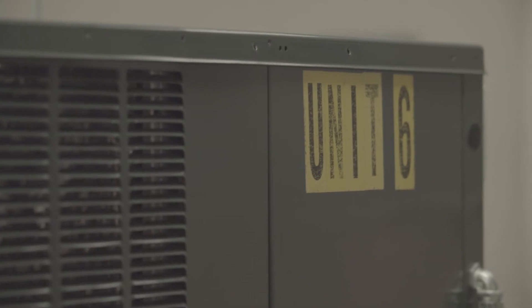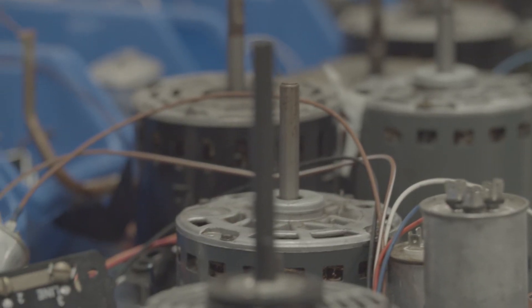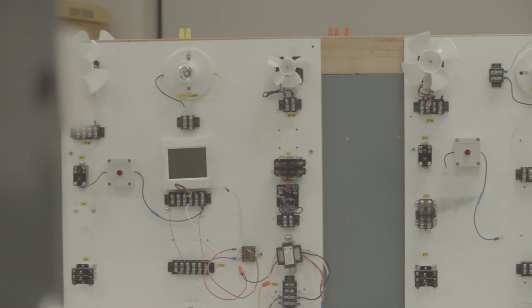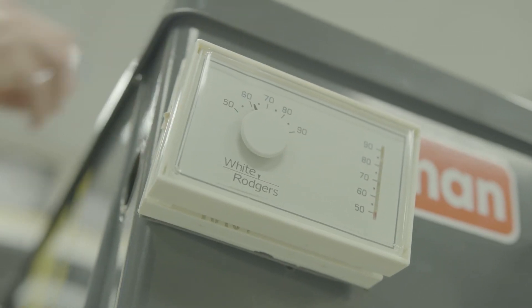Right now the students actually took apart a water cooler and water heater that you typically have in your home. They're really excited — they're putting it on a board with the compressor, the condenser, the evaporator, and all the components, running all the pipes and electrical just like it would be on an AC system. You can actually see all the parts and the mechanisms working.